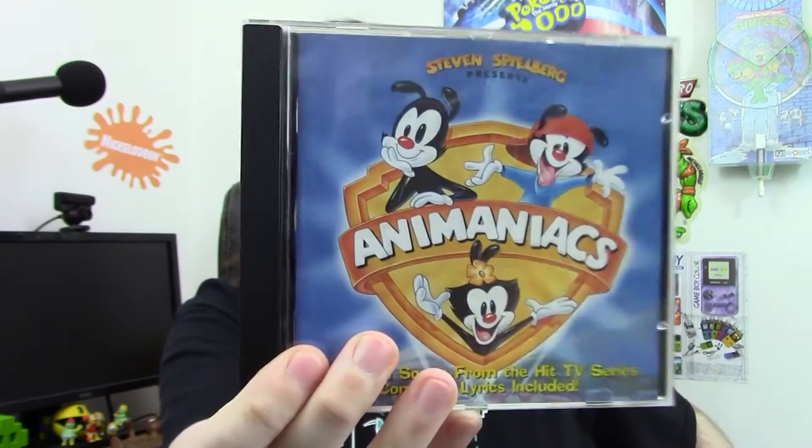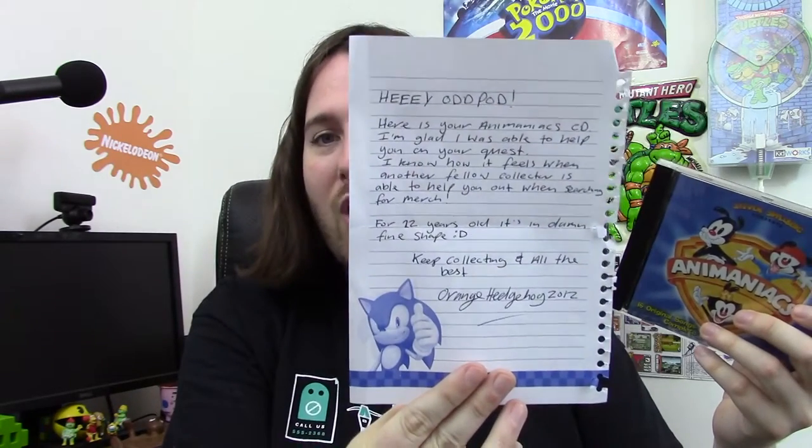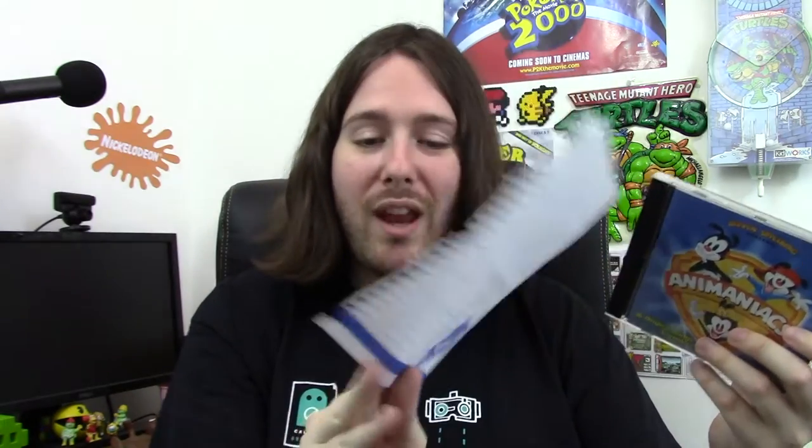Next up, we have another thing sent by someone which I really appreciate — it's the Animaniacs album, music from the TV series. I loved this album as a kid. I used to listen to it a lot because I loved Animaniacs. It's got Yakko's World, Wakko's America, and loads of songs from the show including the intro. They're really good songs and the album is in such good condition.